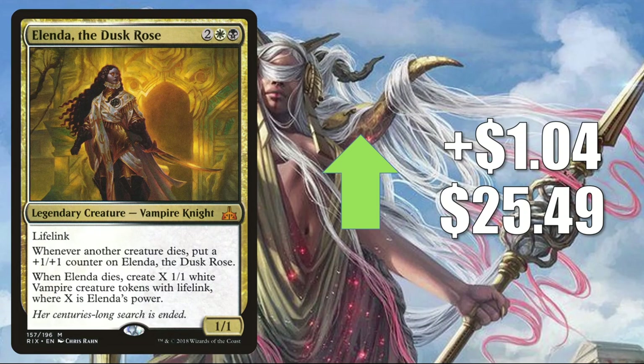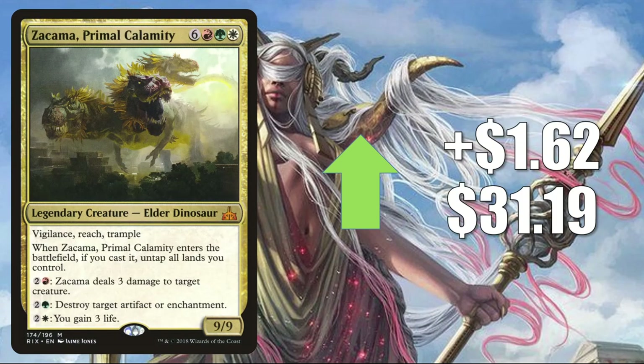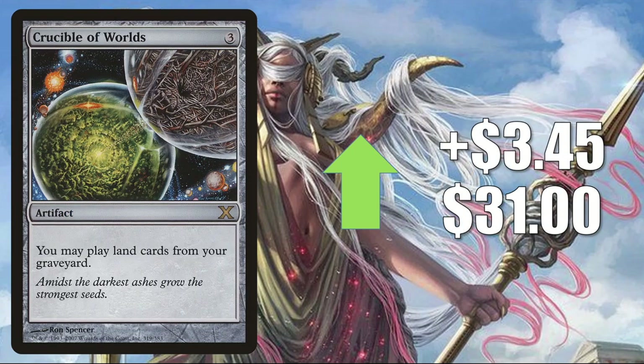Number 3 is Atarka, Primal Calamity, up $1.62 to $31.19 — and again you can see the trend here. Commander has been the key driver for cards going up in value over the last few months. This card sees Commander play in Dino builds, either as a commander or sometimes behind Gishath, Sun's Avatar. It can also be used to create loops by bouncing it and untapping lands repeatedly. Number 2 is Crucible of Worlds from 10th Edition, up $3.45 to $31. It's seeing less Modern, Legacy, and Vintage play than a few months ago, but it is a highly played Commander card, especially in lands builds.